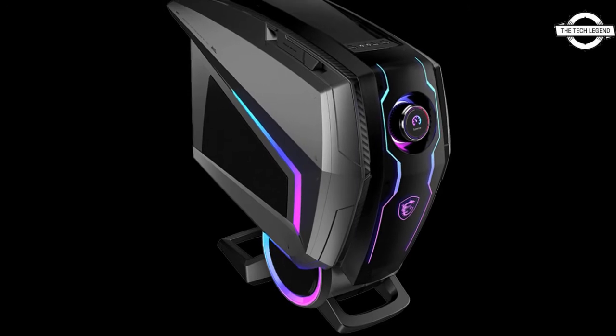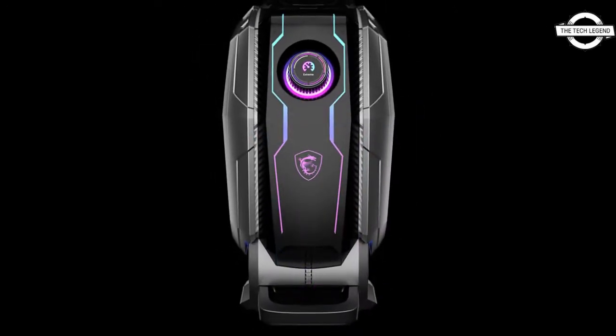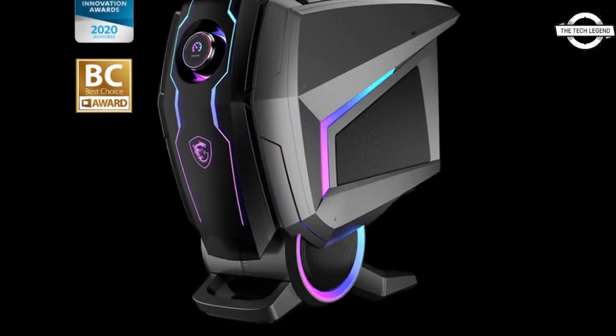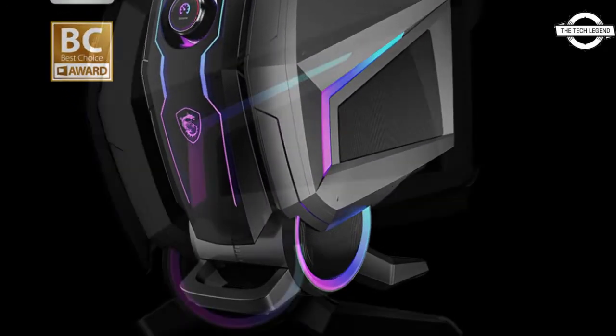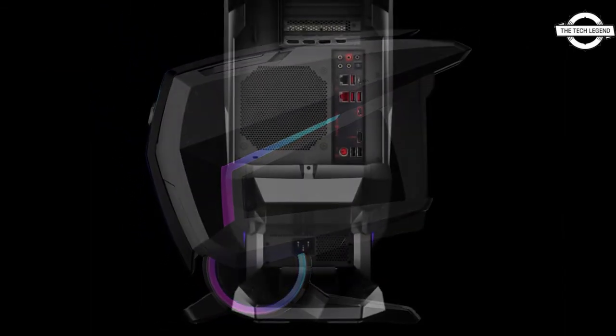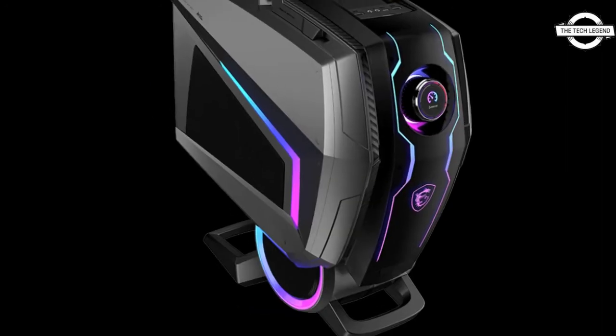Hello friends, welcome to the Tech Lesson channel. Today I will talk about the MSI Aegis TI5 12VTE-046 desktop PC. MSI has announced this gaming desktop PC, which is equipped with a Core i7-12700K and a GeForce RTX 3070 Ti.